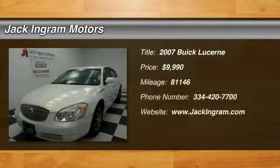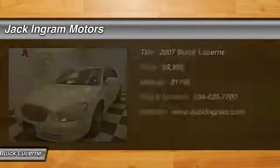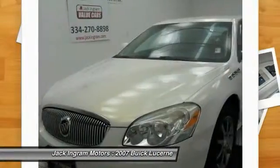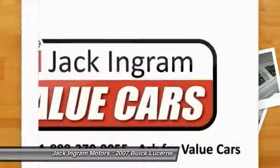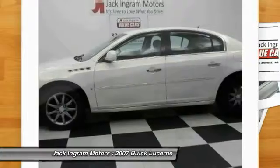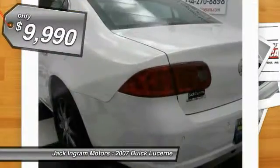The 2007 Lucerne. This large front-wheel drive sedan is a quiet and refined cruiser. It comes with soft suspension, which results in a plush, absorbent ride. It is contemporary in appearance and available with all modern-day features, and is priced below $10,000.